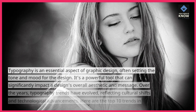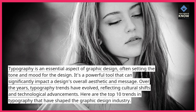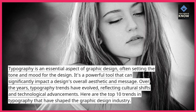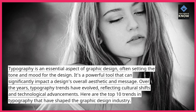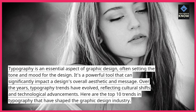Topography is an essential aspect of graphic design, often setting the tone and mood for the design. It's a powerful tool that can significantly impact a design's overall aesthetic and message. Over the years, topography trends have evolved, reflecting cultural shifts and technological advancements. Here are the top 10 trends in topography that have shaped the graphic design industry.